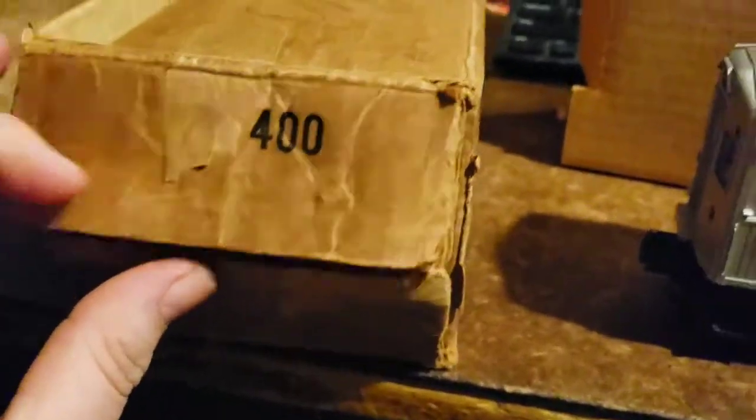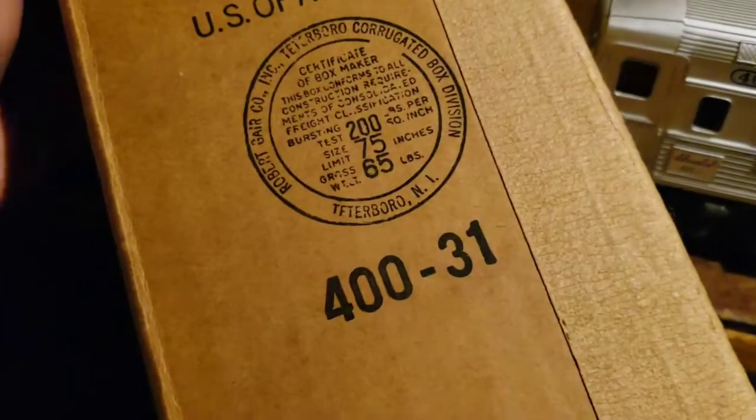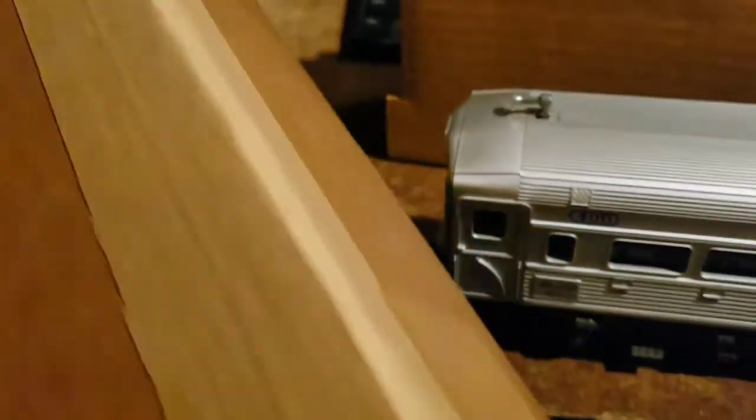As you can see here, number 400. And it says made in America, Teeterboro, New Jersey — original box.